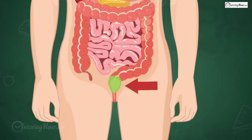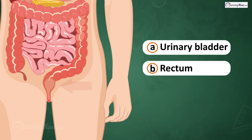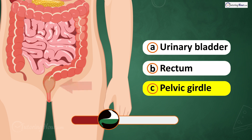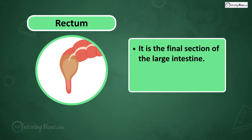What part of the digestive system is this? Is it A. Urinary bladder, B. Rectum, or C. Pelvic girdle? The answer is the rectum, the final section of the large intestine that stores waste before expelling.